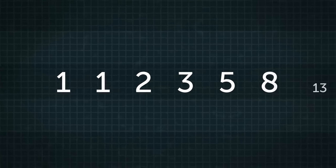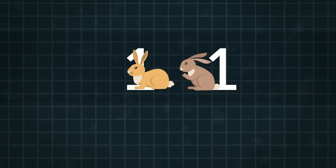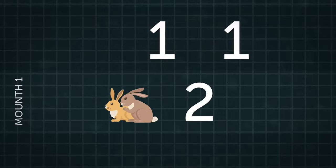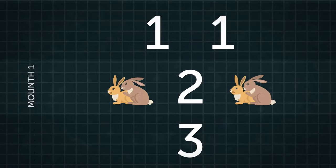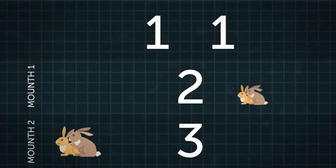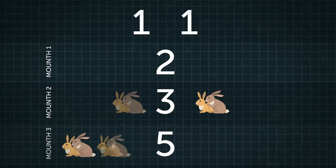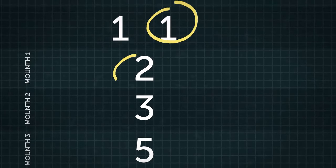Using these assumptions, Fibonacci noticed the following sequence: 1, 1, 2, 3, 5, 8, 13, 21, 34, 55, 89, 144, and so on. The first two numbers represent the initial pair of rabbits. The next number, 2, represents the number of pairs after the first month — one pair of initial rabbits plus one pair of offspring. The fourth number, 3, represents the number of pairs after the second month. He soon noticed that each number in the series is the sum of the previous two numbers.